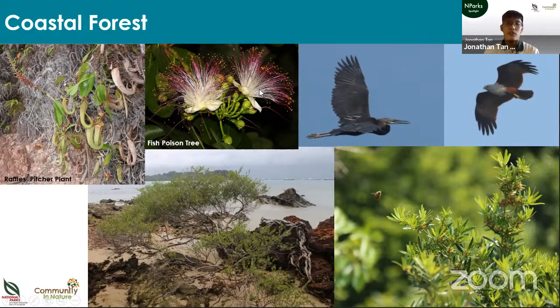Coastal forest also has plants with important human uses, like the fish poison tree, traditionally used by fishermen to stun fish. It's an important habitat for birds like the great-billed heron — Singapore's tallest bird — and the Brahminy kite, a raptor that hunts fish. We also have rare plants like the Mantegi, which is very slow-growing and found only on rocks in exposed areas, giving the tree a twisted and gnarled shape. We even have native conifer trees — a pine called sea teak or Podocarpus — found growing only in our coastal areas.